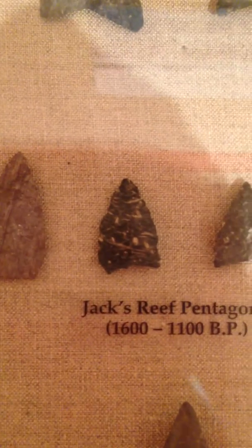Jack's Reef corner notch, 1,600 to 1,100. Jack's Reef pentagonal, 1,600 to 1,100. And Lavana points, which are considered more current, and those are 1,300 to 400 years ago, with contact with Europeans.